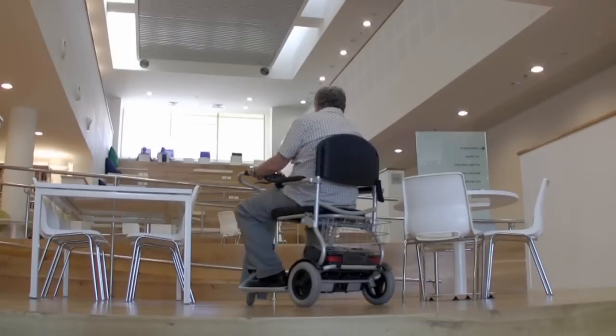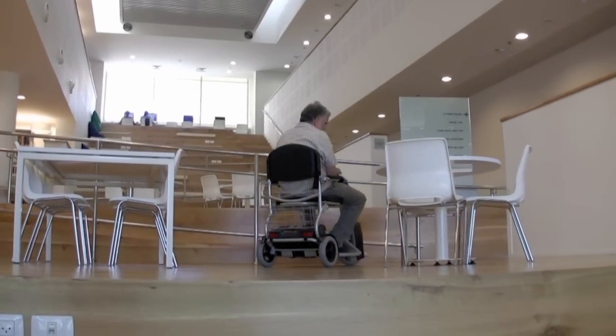Driving the Caddy is silent and smooth, and it can be easily steered through narrow spaces.